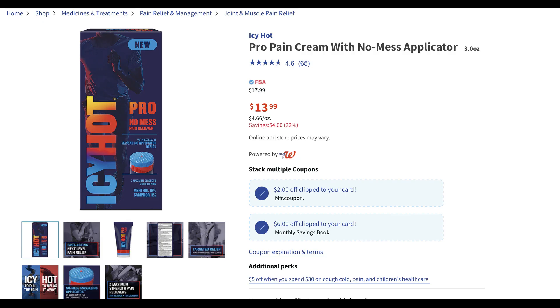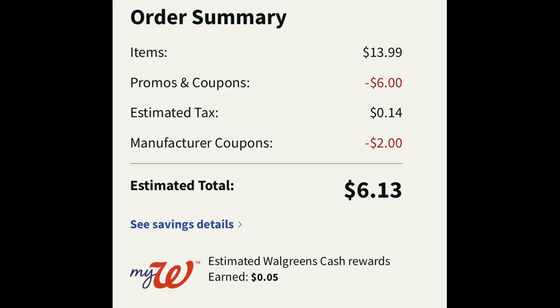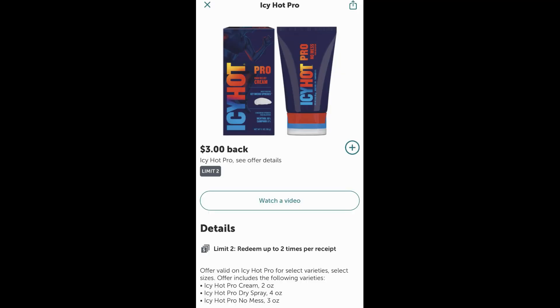Next we have the Icy Hot Propane Cream. This is on sale for $13.99. We have a couple of stackable coupons to use — one is a $2 digital manufacturer coupon, and the second is a $6 Walgreens store coupon. So add one of these to cart at $13.99 and click both of those coupons to save $8. At checkout it's $13.99, minus $6 store coupon, minus $2 digital manufacturer coupon — right now we're at $6.13 out of pocket. Not a bad deal, but Ibotta does have a rebate for $3 cash back. Make sure you're getting the correct Icy Hot. If you're doing this for curbside pickup, you must receive a receipt in order to redeem to Ibotta, giving you $3 cash back — so it's just a little bit over $3 for this product.